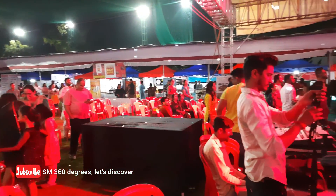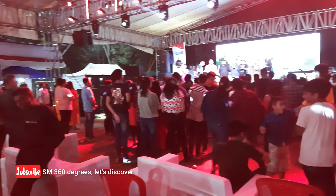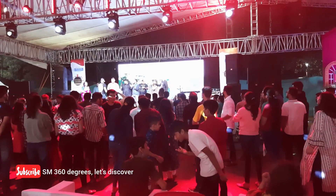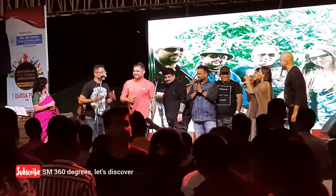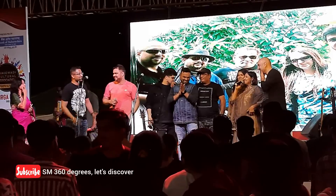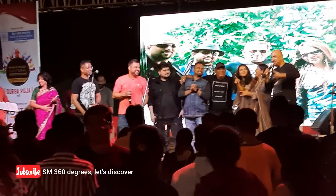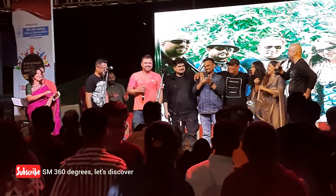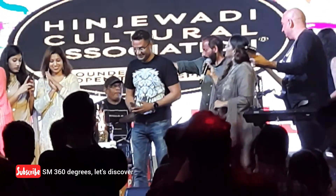Tomorrow is Sandeep's birthday and we have all been invited to his house. After this, there was one surprise birthday cake cutting going on. This Blue Ridge Durga Puja's name is Hinjavadi Cultural Association.